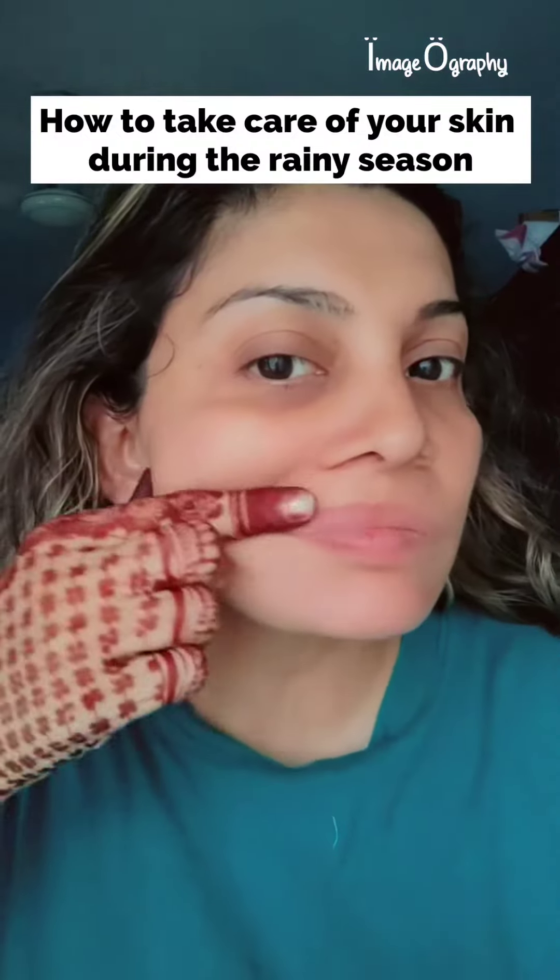How to take care of your skin during the rainy season. For Indian skin, give your skin a boost of vitamin C.